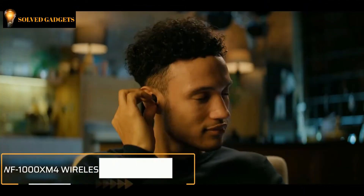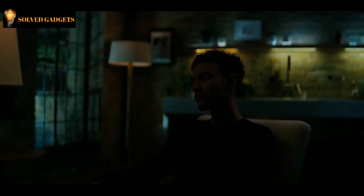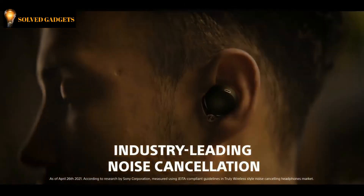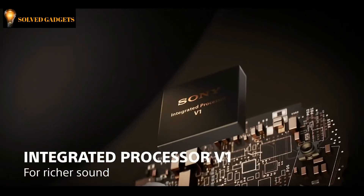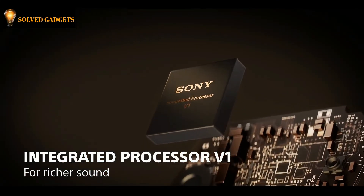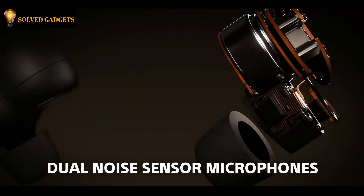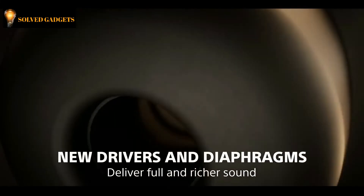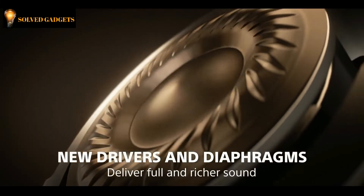This is the Sony WF-1000XM4 wireless earbuds. It features industry-leading noise cancellation, now even better, specially developed by Sony to cancel more noise than ever. The integrated processor V1 takes the noise-cancelling performance of the acclaimed QN1E chip for richer sound. It has two noise-sensing microphones per ear — one feed-forward and one feed-back — on the surface of the headphones to catch more of the ambient sounds of your surroundings. A new driver unit features a 20% increase in magnet volume and a high-compliance diaphragm.